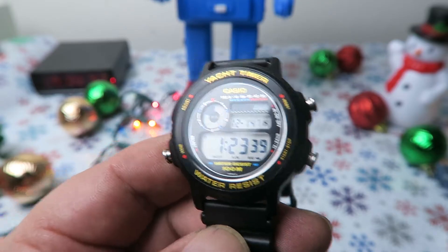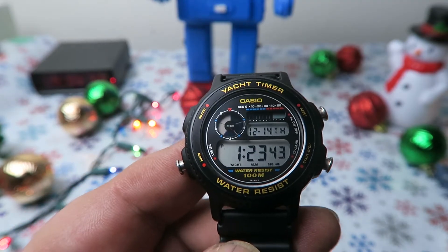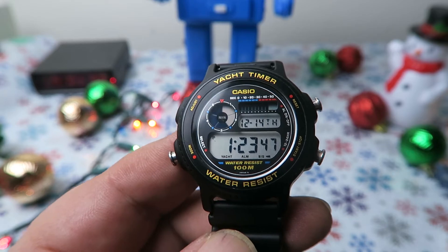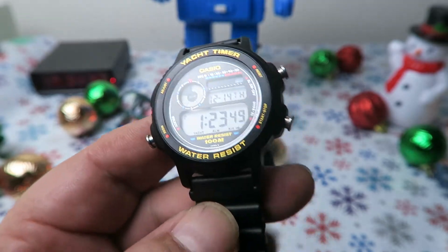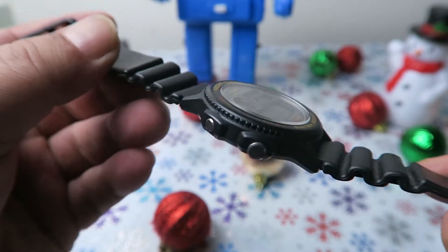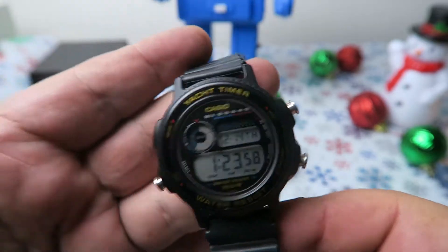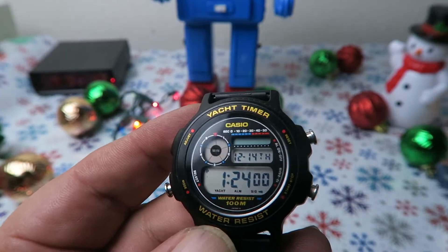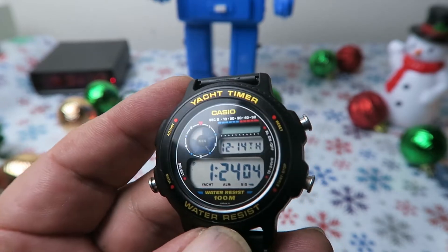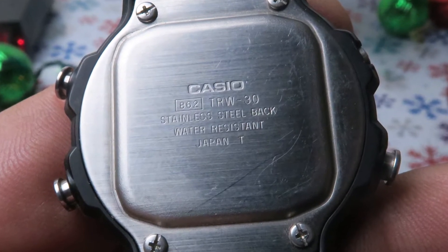At any rate, here is the Casio Yacht Timer. This was another roulette purchase for me, listed as untested on eBay. I bought it for around 30 bucks and shoved a battery in it. Works great. This is a great looking vintage watch with not a visible scratch anywhere on the dial or bezel. Not sure if the rubber strap is original, but it's close enough I think. Seems that this watch was made in Japan, at least according to the caseback.